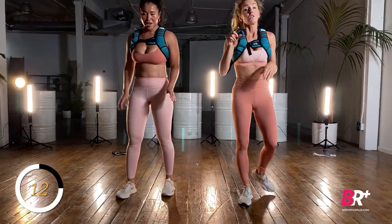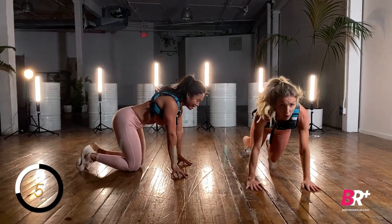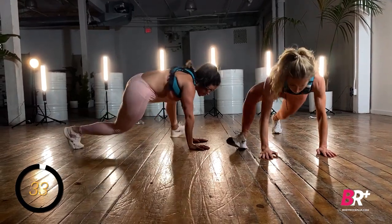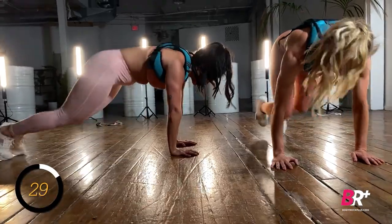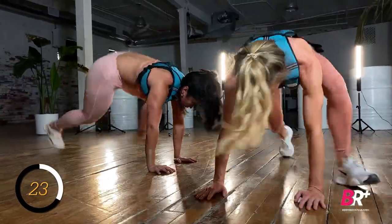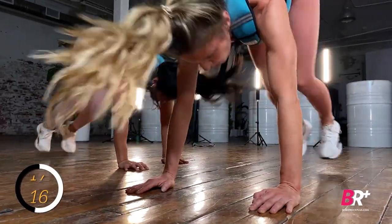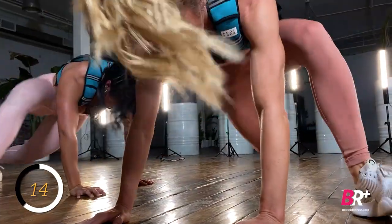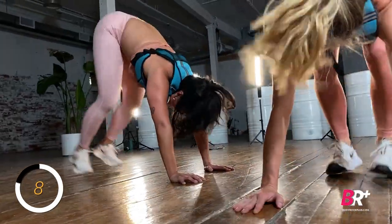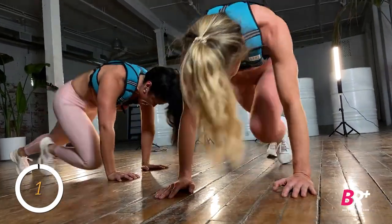Mountain climbers. Remember, this is a lot on the shoulders — keep those palms directly under the shoulders. Watch as you fatigue in those last reps, remember to push that body forward if you feel yourself going back. Wide, narrow, double foot, back to wide, narrow, double foot. Five seconds, finish it — narrow, one, two, three, four.